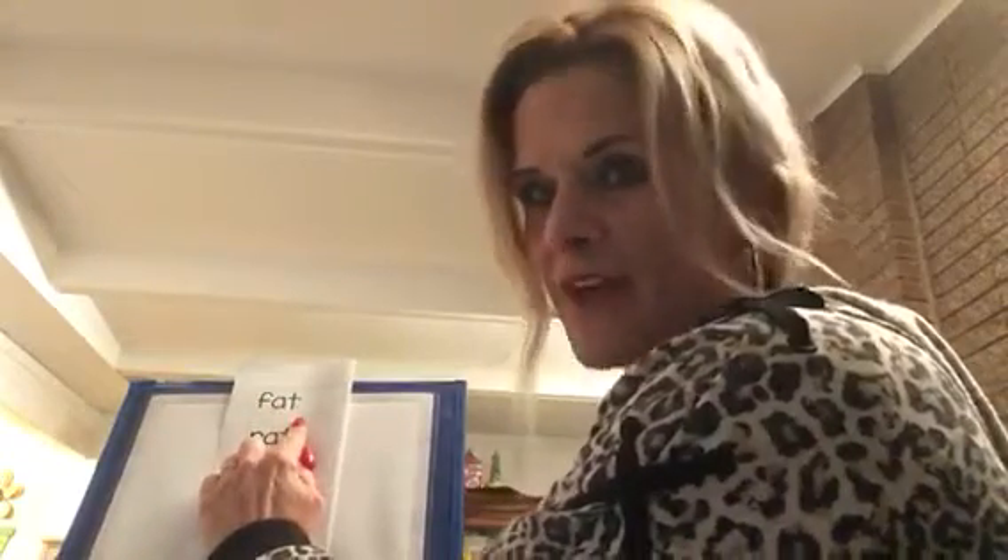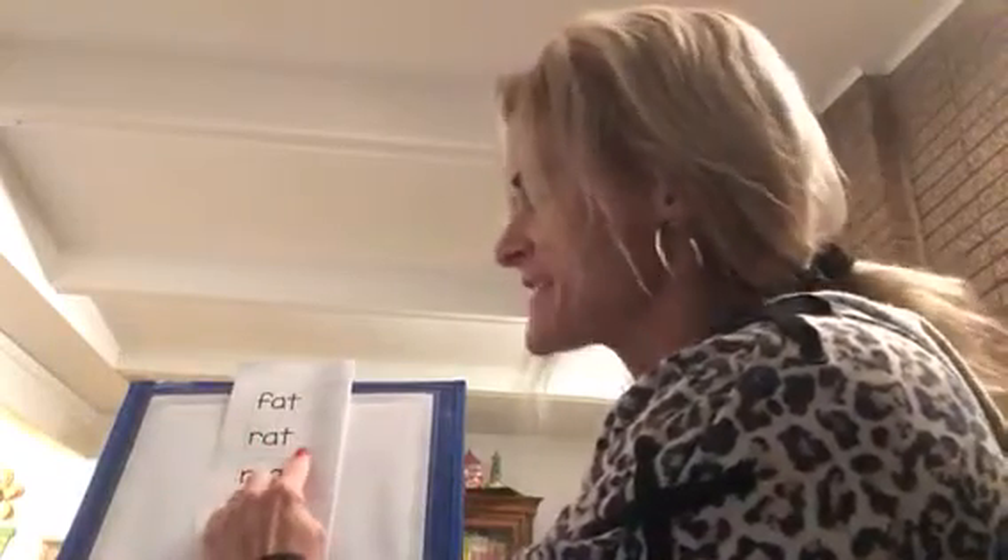Alright, let's go ahead and do that. Ready? I will say the sounds and stretch them, you blend them and say the word. Here we go. F-A-T — fat. R-A-T — rat. M-A-N — did you say man?